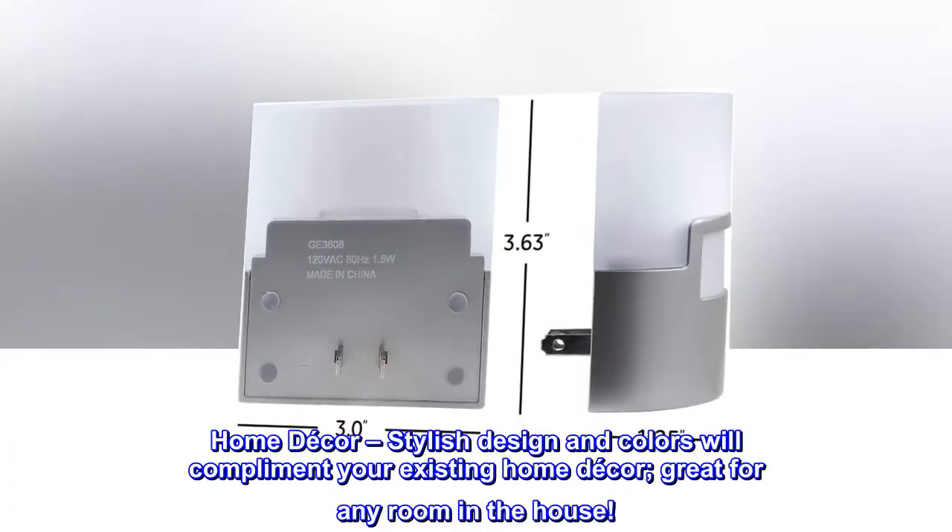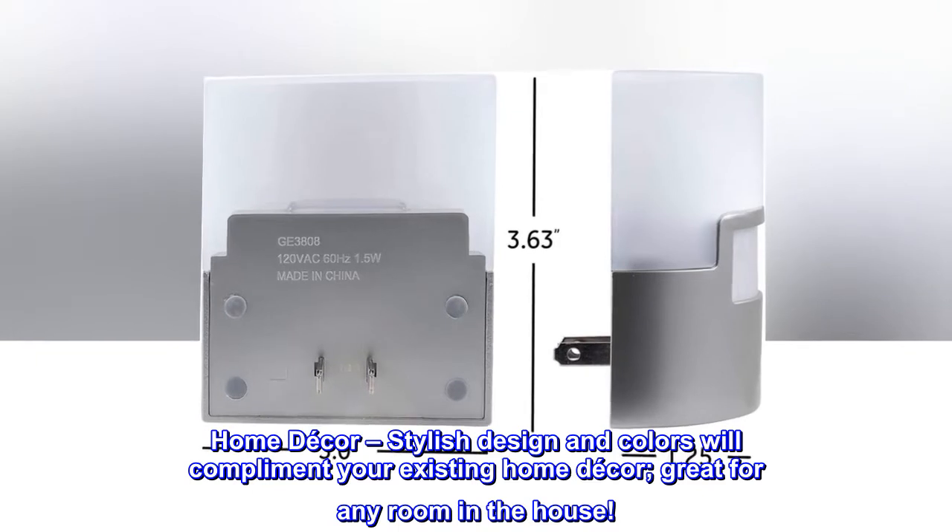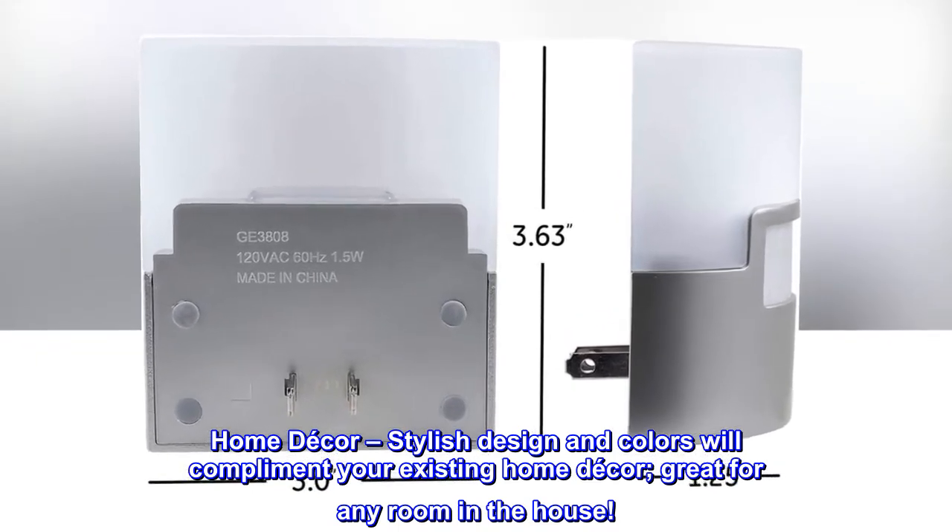Home decor: stylish design and colors will complement your existing home decor, great for any room in the house.